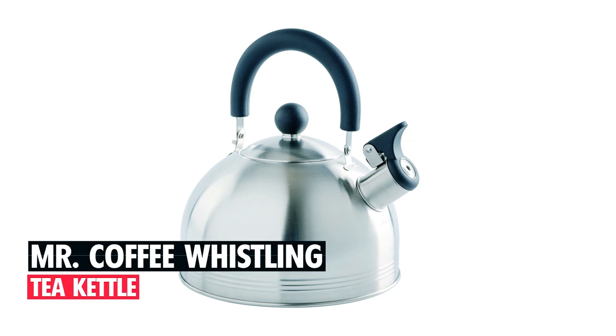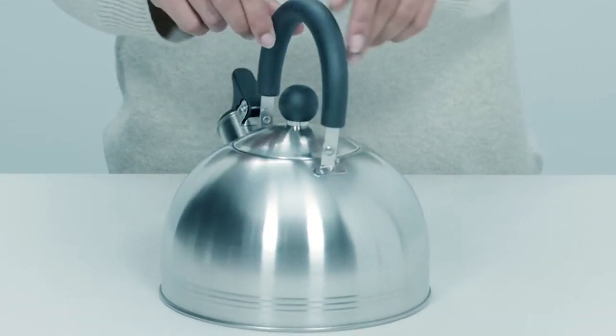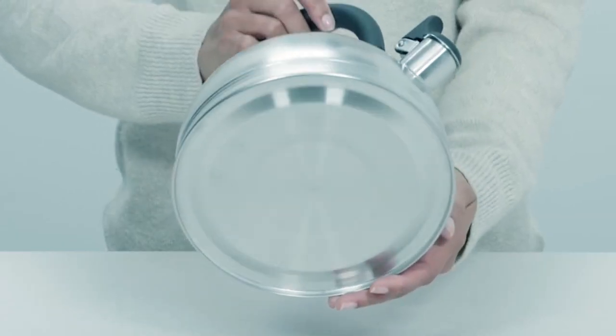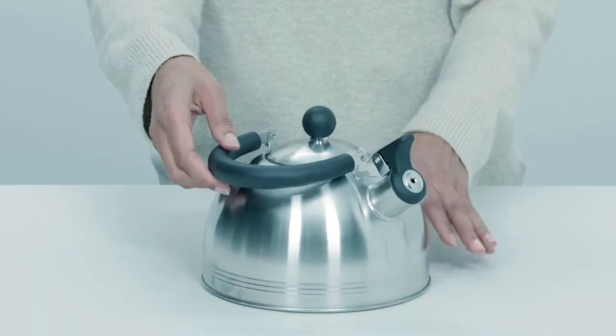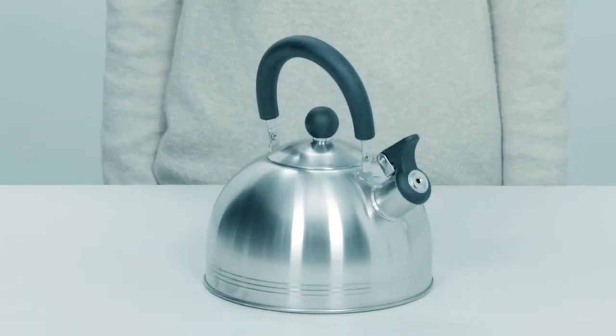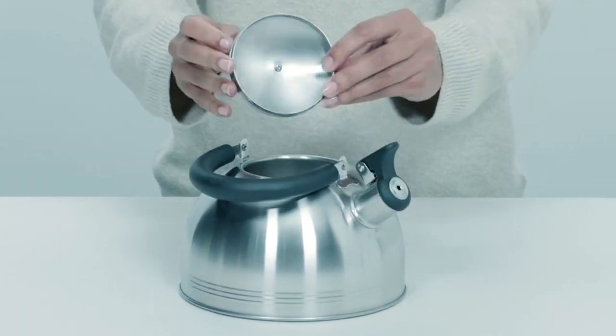Mr. Coffee Whistling Tea Kettle. This Mr. Coffee Whistling Tea Kettle is a 1.5-quart kettle in a brushed satin stainless steel finish with a round, somewhat natural shape giving an overall traditional beauty. It has a black nylon open square-shaped handle with a black push-tab that opens up the spout for easy pouring and a black square-shaped lid to fit.